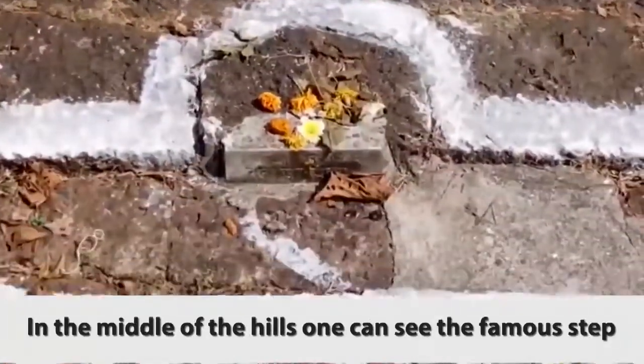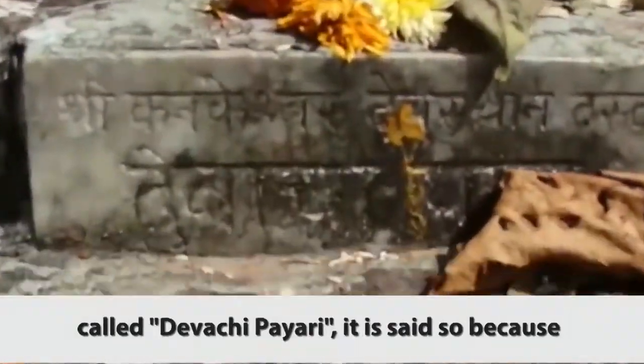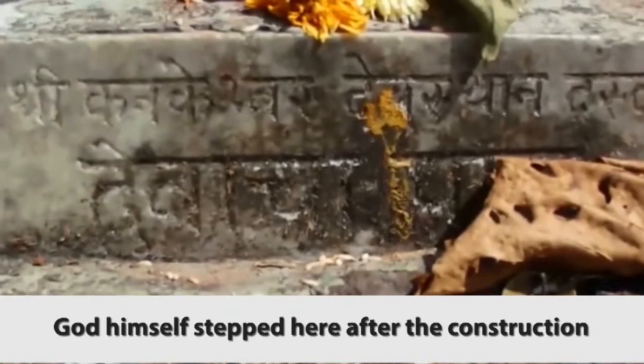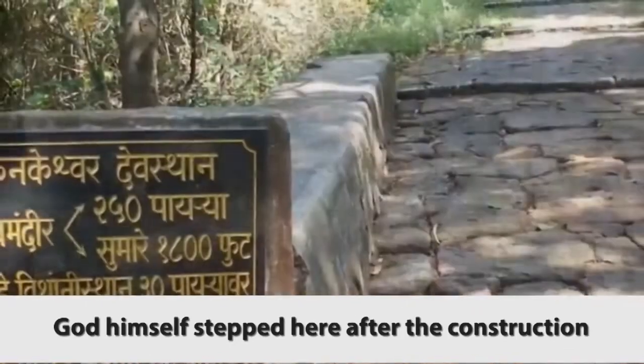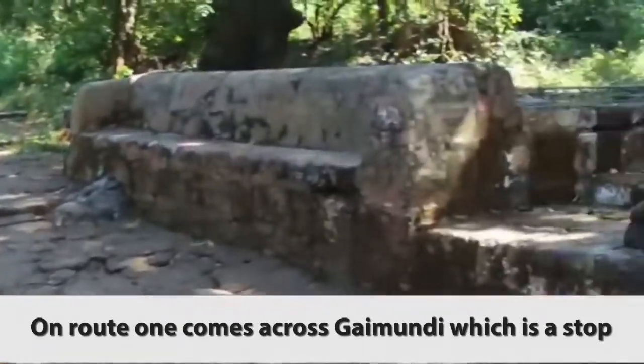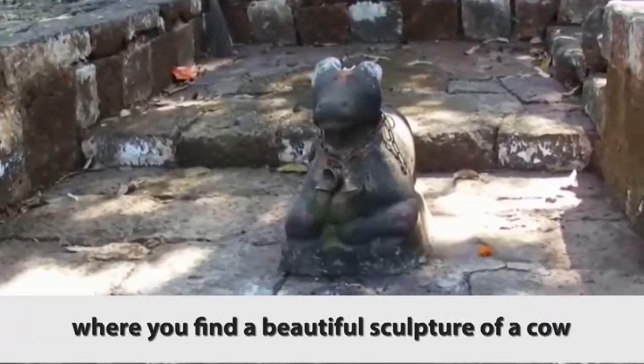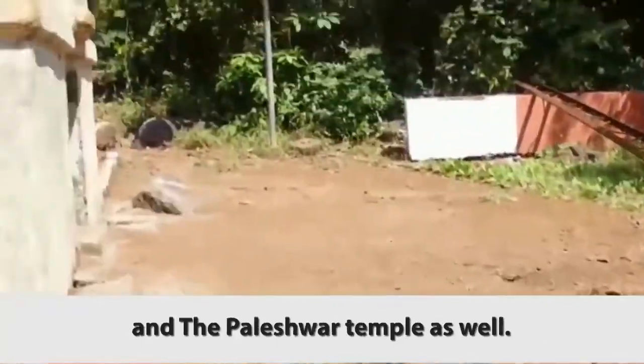In the middle of the hills, one can see the famous step called Devachi Pairi. It is said so because God himself stepped here after the construction of the temple and the steps. En route, one comes across Gaya Mundi, which is a stop where you find a beautiful sculpture of a cow and the Paleshwar temple as well.